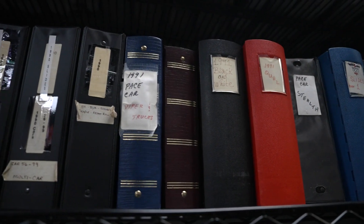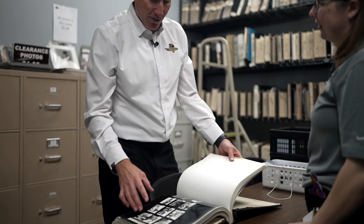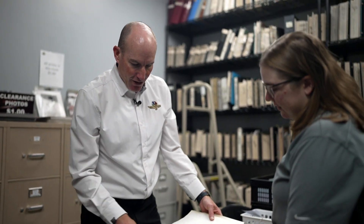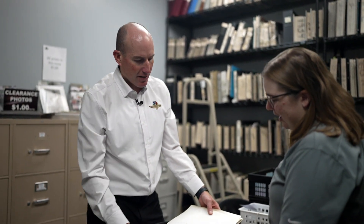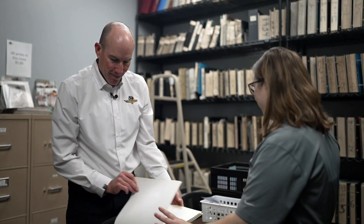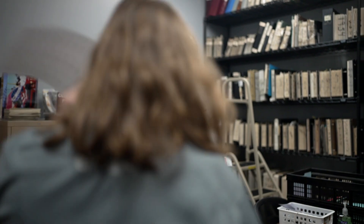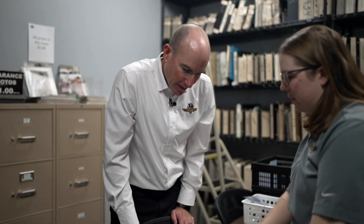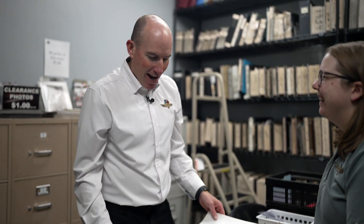Look at this — you've got all of these originals numbered. If I was interested in one of these, then what happens? We have people come in all the time and look here. That's our little setup, and we give them one of these little forms to fill out based on the page number and the negative number. Then we'll go into the vault and grab the actual negative and scan it.